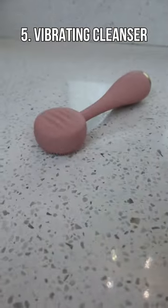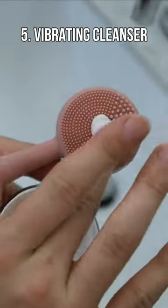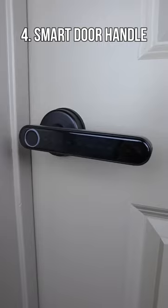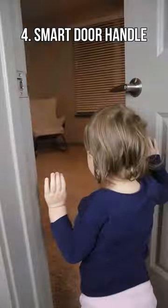This little wand vibrates at 7,000 times per minute to break down dirt and pores and can be used with moisturizers to maximize penetration. This smart door handle can be unlocked with a passcode or your fingerprints so you can get work done without kids barging in.